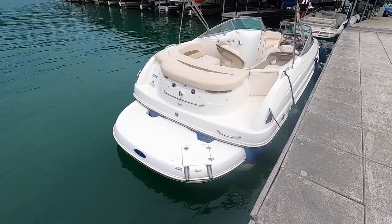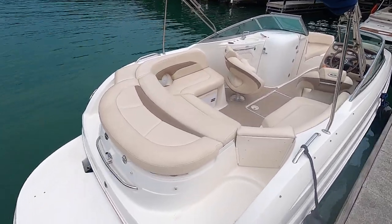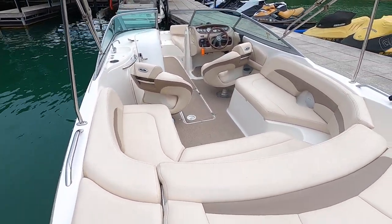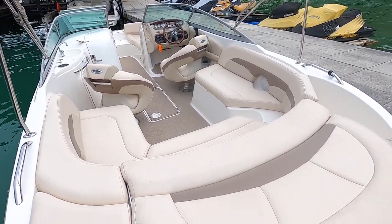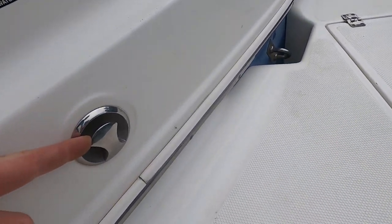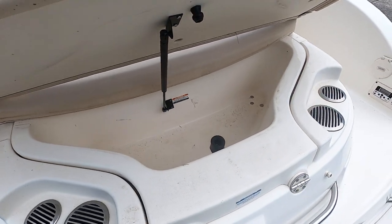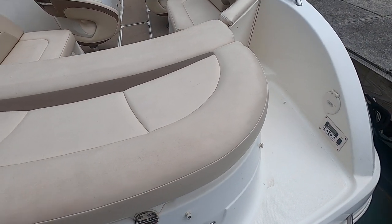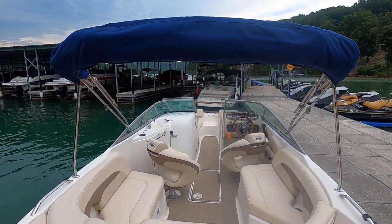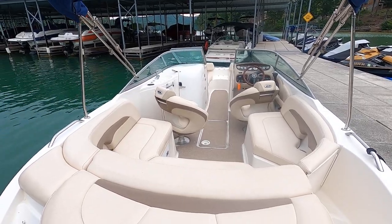Right here on the back we have the extended swim platform. This is powered by a 5.0 liter MerCruiser 260 horsepower multi-port fuel injected inboard/outboard engine with Alpha One outdrive — I'll get to that when I raise the engine hatch toward the end of the video. We've got a swim boarding ladder back here, a ski tow hook, and this is where your anchor light plugs in. There's a little wet storage locker near the swim platform. There is a full mooring cover, and the bimini top is folded back with the storage boot. There's also a full snap-on cockpit and bow cover.